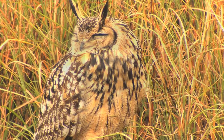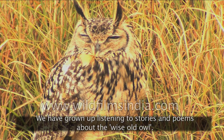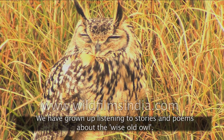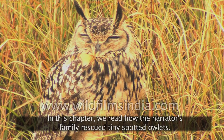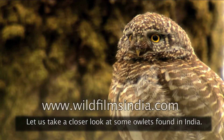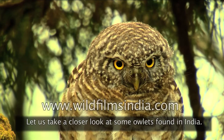Owls in the Family. We have grown up listening to stories and poems about the wise old owl. In this chapter, we read how the narrator's family rescued tiny spotted owlets. Let us take a closer look at some owlets found in India.